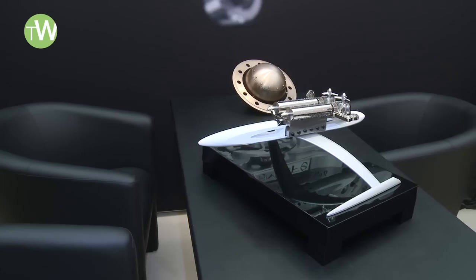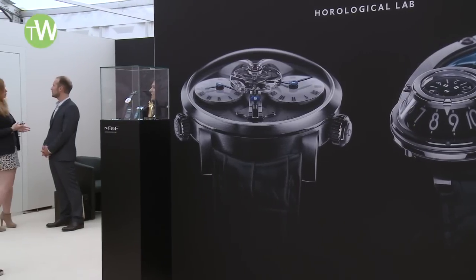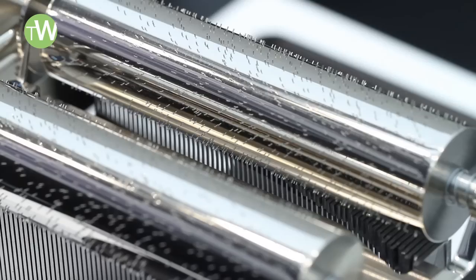It looks like a spaceship, and you know how important science fiction is to MB&F, so that inspiration comes from us. The design, the concept is from MB&F, but the crafting, the production, the manufacturing is by Reuge.